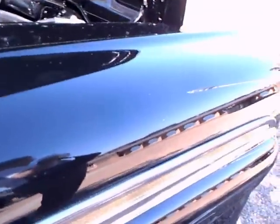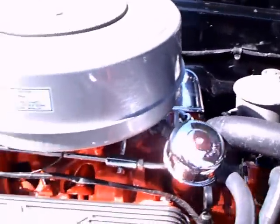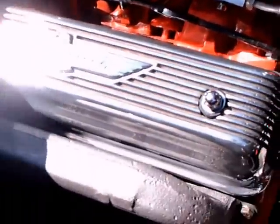This has aftermarket air conditioning added to the car, which is a very nice touch. Another view of the engine — the compressor is way down low.